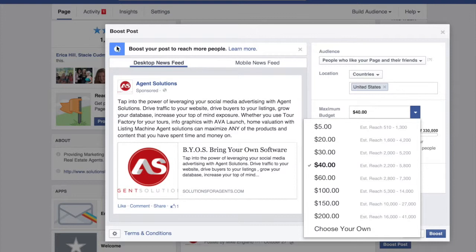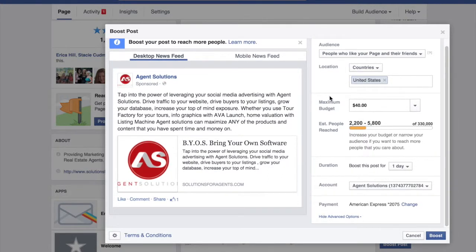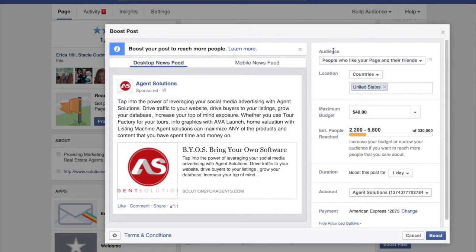On this one it'll be on their desktop and mobile newsfeeds. You can choose the length that you want to boost your post for — up to seven days — and then the account that you would like to run it under.